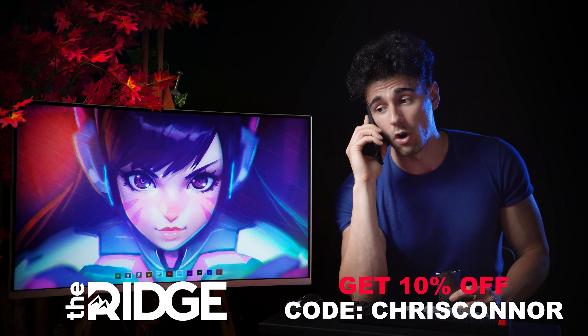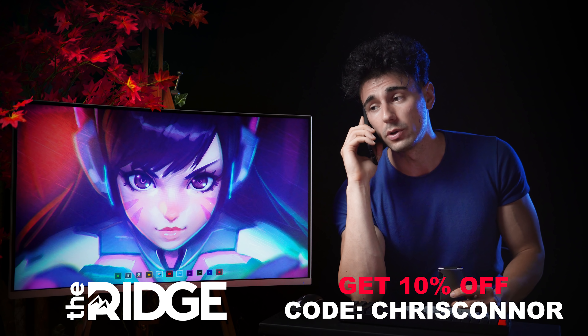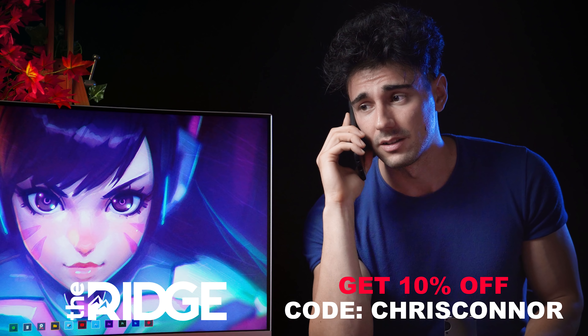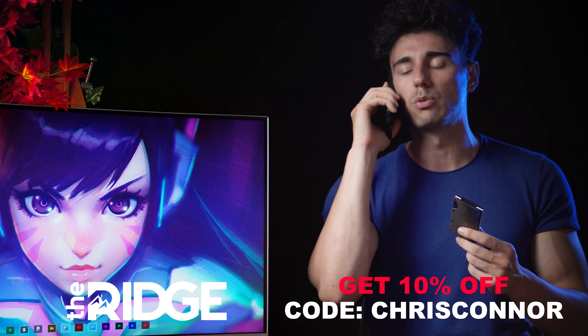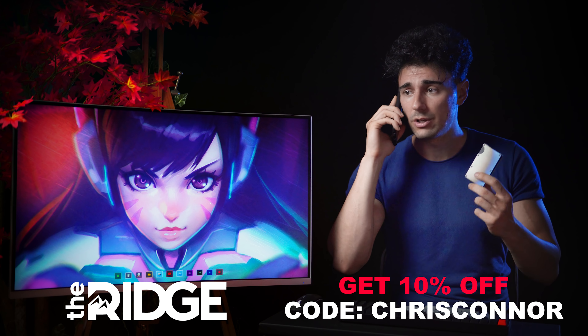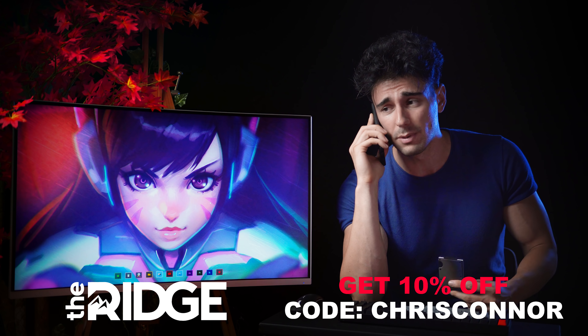I'm only sharing this with my brothers, so I can give you a 10% off coupon code — use code ChrisConnor. You can use it multiple times. You're welcome, Nathan! Get one, let me know which one you got, and welcome to the Ridge Wallet club.